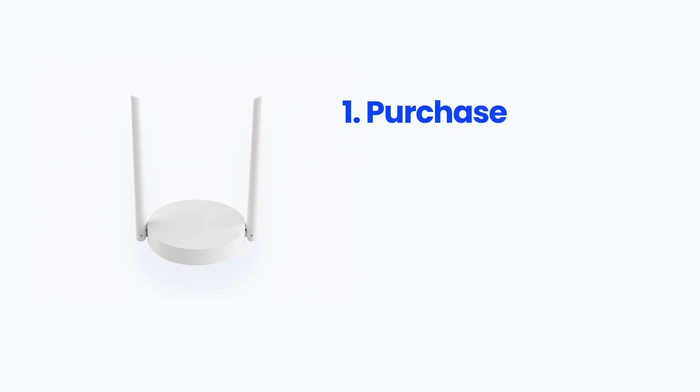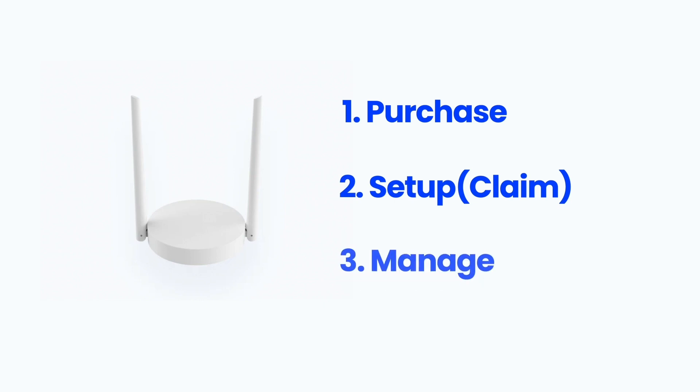In this video, I'll show you how simple it is to purchase one or many gateways, how straightforward they are to set up, and how convenient it is to manage them from the ThingsStack console.